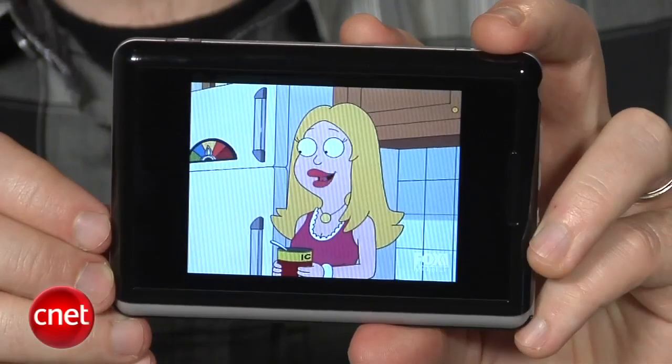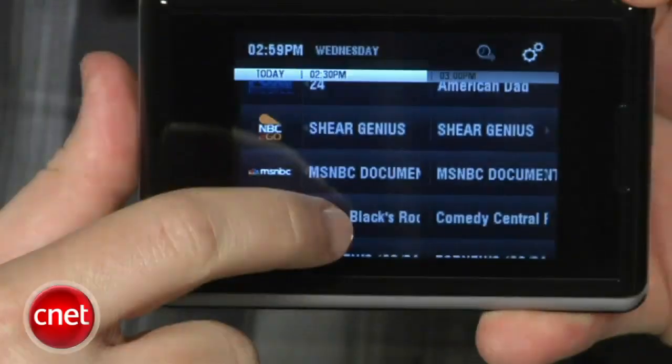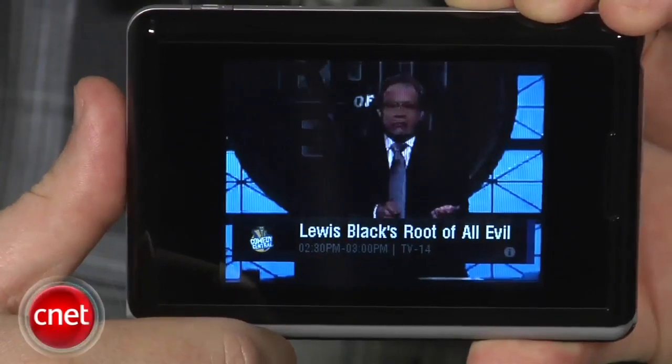Really it comes down to how much do you love TV and how much free time do you need to kill. For $15 a month, an always-on stream of interesting TV content you can take anywhere can eat up a whole lot of downtime that $15 in the iTunes store just can't match.